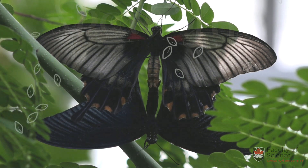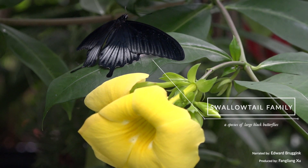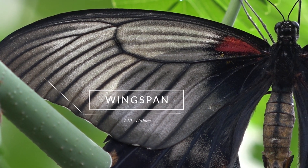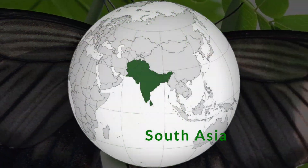Wow, this is the Great Mormon butterfly. It is a species of large black butterflies belonging to the swallowtail family. Their average wingspan is 120 to 150 millimeters and they are native to South Asia.